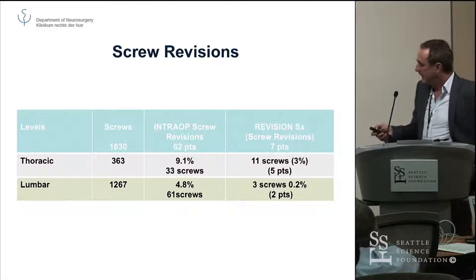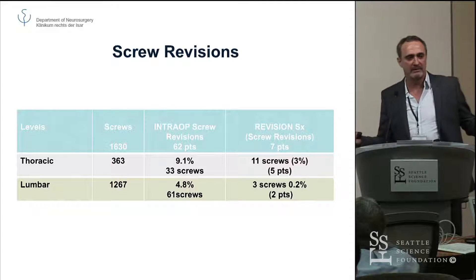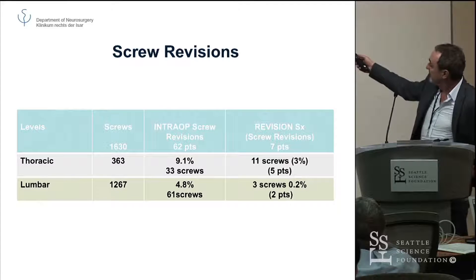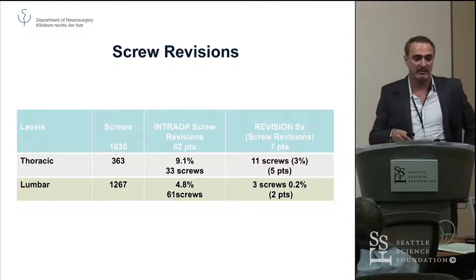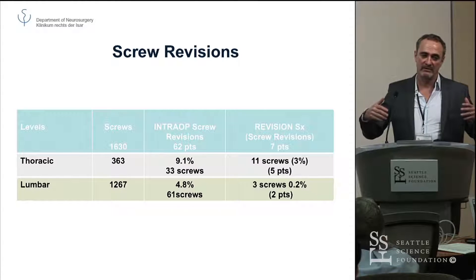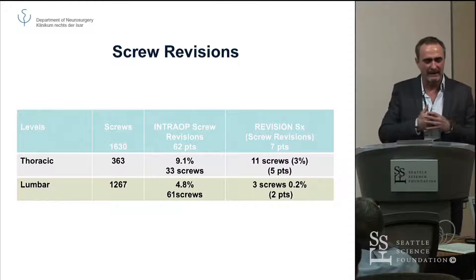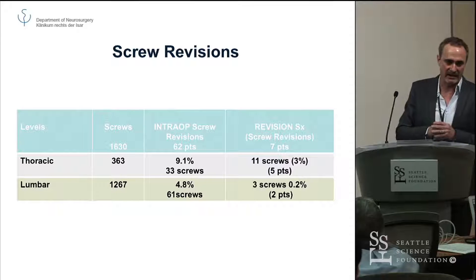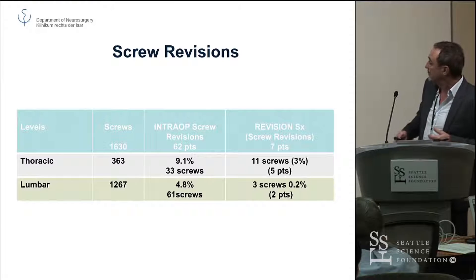Screw revisions during that time — intraoperative screw revisions — well, obviously you are quite liberal: if you see a screw you don't like, you just revise it. But nothing's perfect. We had five patients in the thoracic group and two in the lumbar group that had to be revised in a second surgery. That was due to obesity and typically poor image quality — you think it's okay, but the post-op CT shows it's not. On two instances the system broke down, so we couldn't blame the system for those.